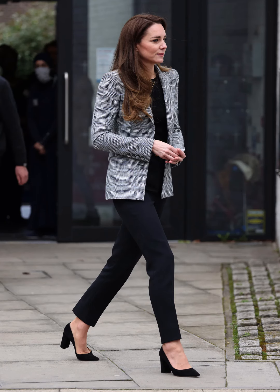She chooses high-quality fabrics like silk, wool, and cashmere, contributing to the overall refined and luxurious look of her outfits.